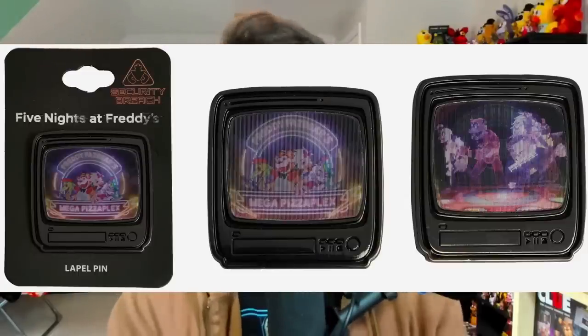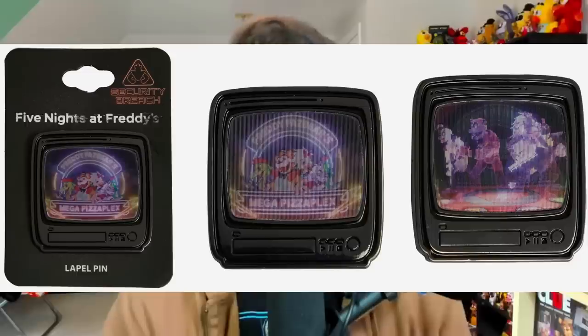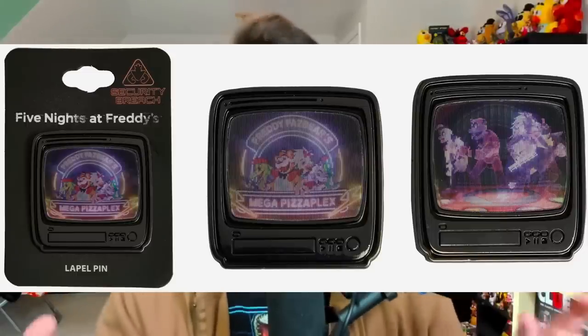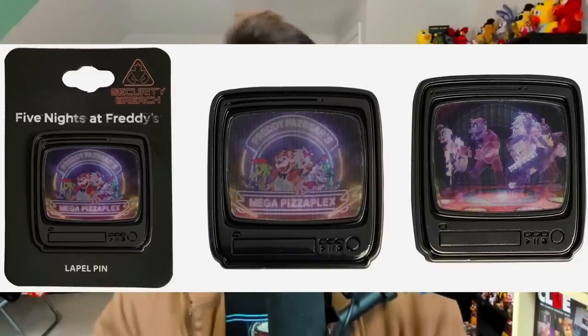Some merchandise from Security Breach that actually looks pretty interesting is this brand new pin. Depending on what angle you view the pin from, it'll either display a picture of the Mega Pizzaplex logo, or the four Glamrock animatronics performing on the big stage in the atrium. It's a very interesting pin — I actually hope we can see more like this in the future, just think of all the possibilities.